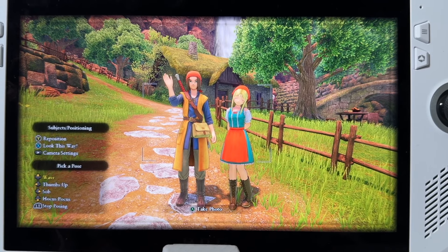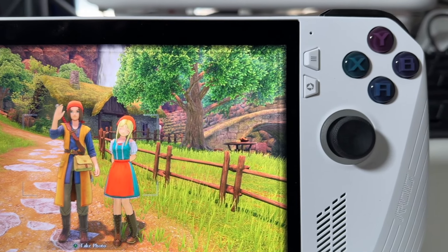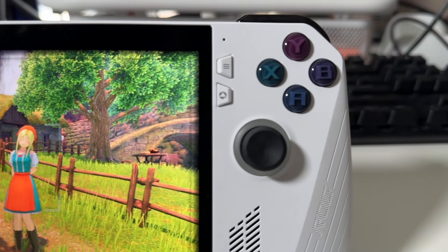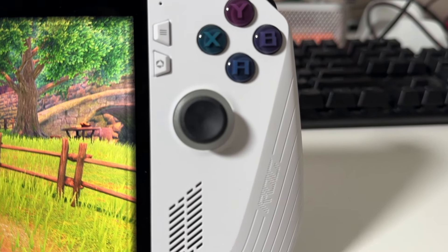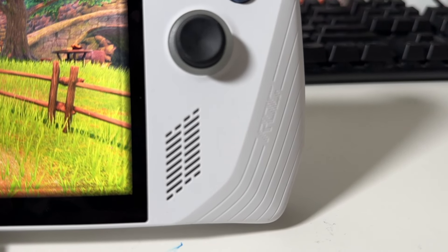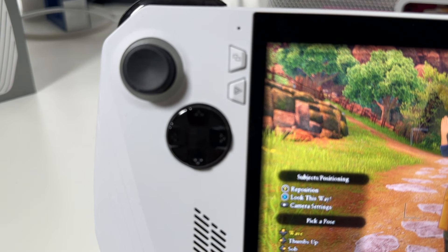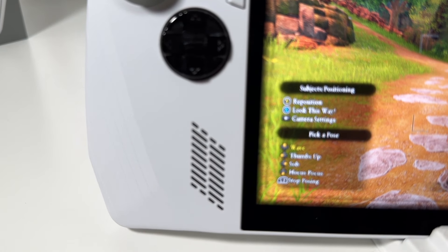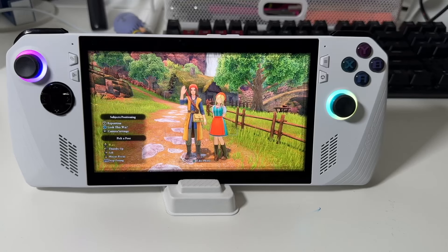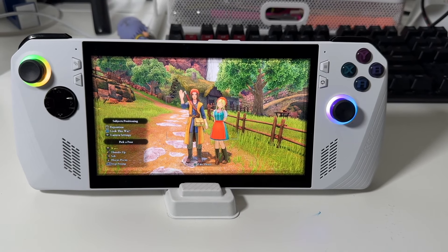Another game that really comes to mind is Dragon Ball FighterZ. You can play the single player mode on the Steam Deck, but when it came to multiplayer it just doesn't work because of the anti-cheat. Warzone is another one. In the end I ended up with the ROG Ally because it seemed to be the best bang for your buck in terms of sale price, and when it came to features and performance it seemed to be on top.